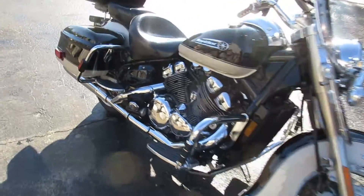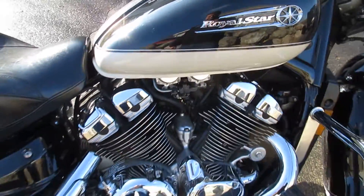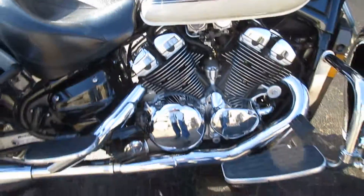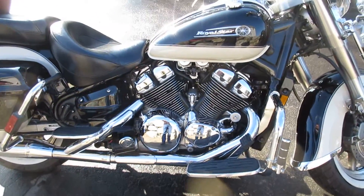This is a 1300cc V4. It is liquid cooled — they just put the fin covers on it to make it look like it's air cooled. But it is actually a liquid cooled bike, so it will run 100,000 miles with no problem.